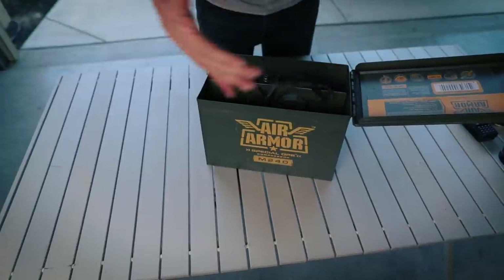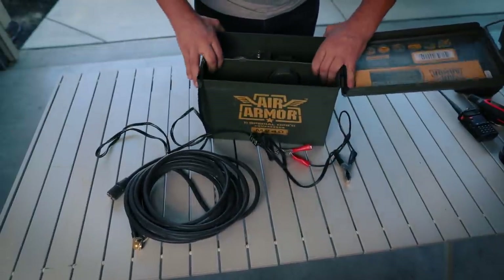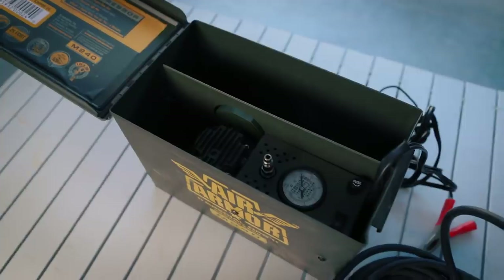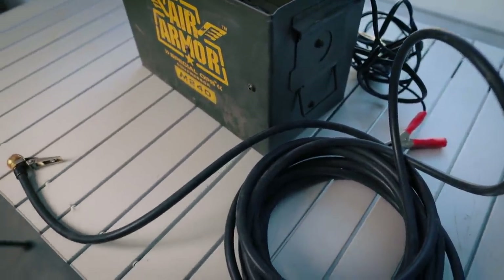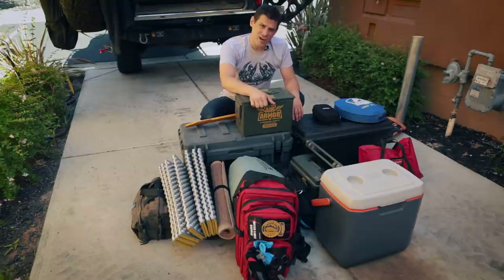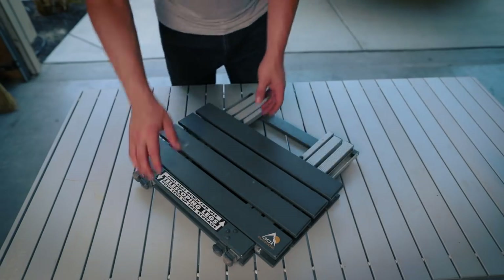This here is an Air Armor compressor for airing down and airing up. My next upgrade is probably going to be Via Air — not the ARB lately, because I've talked to a number of Overland Bound members and the ARB twin compressors are expensive and they've been failing. I just have a little cheapy and it's lasted a really long time. It's not a great compressor but it does the job — fills my tires, just takes about eight minutes a tire.